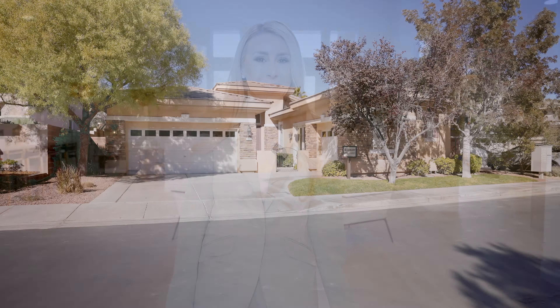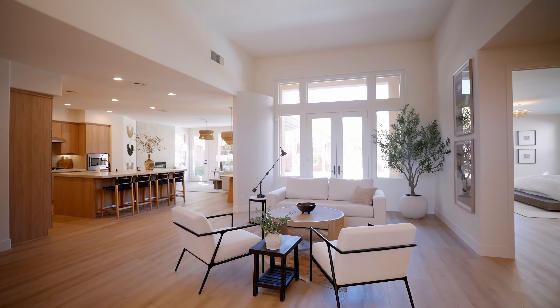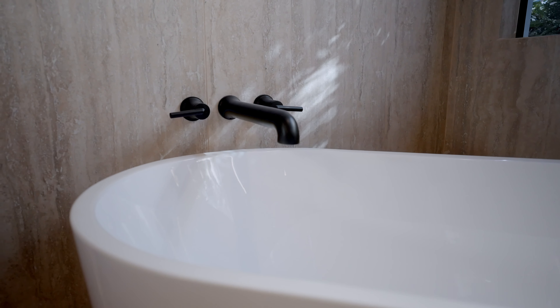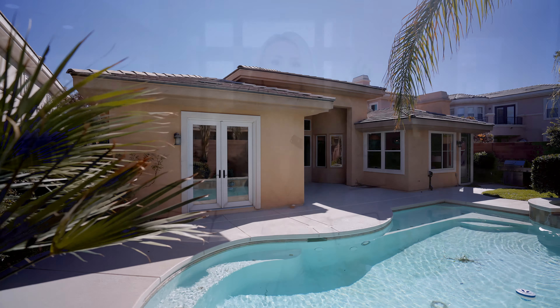Looking for a turnkey, ready-to-go home in a mature neighborhood? This is it. I'm going to show you my favorite listing right now in Eagle Rock. But before I take you on the tour of this magnificent home, let's talk about the location.